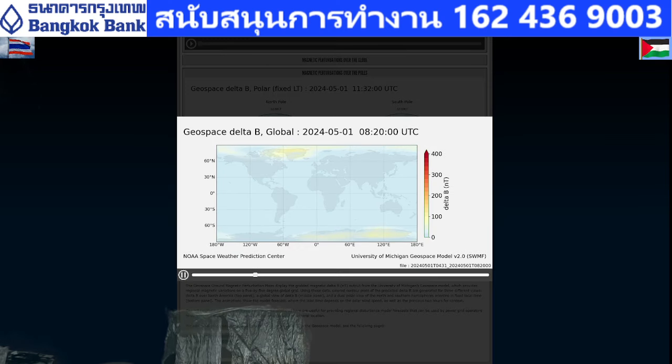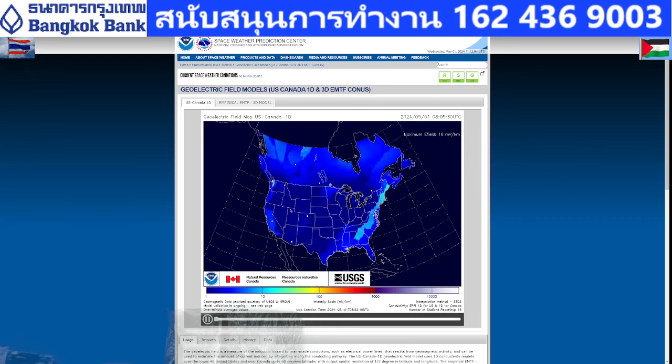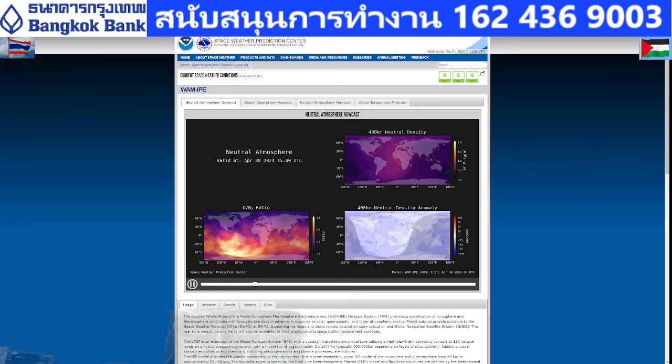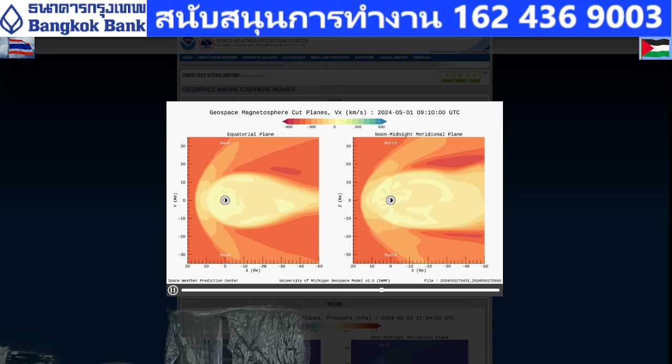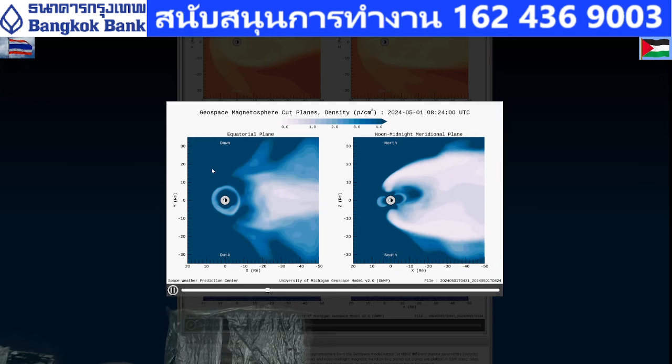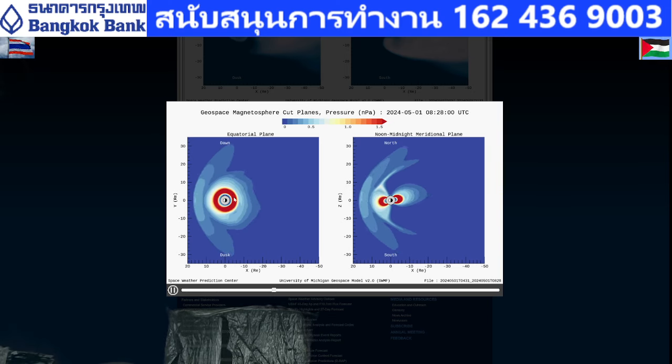Nothing much at the north pole or the south pole. After that, the magnetic field is still pretty good. The density and the pressure around the globe — but nothing coming from our Sun. The intruder is on the other side of the Sun.